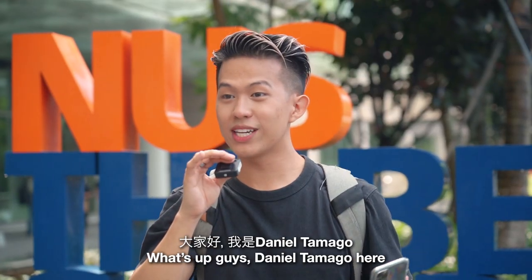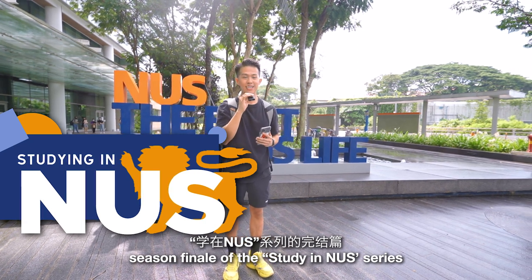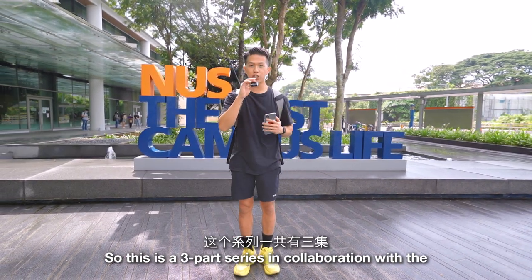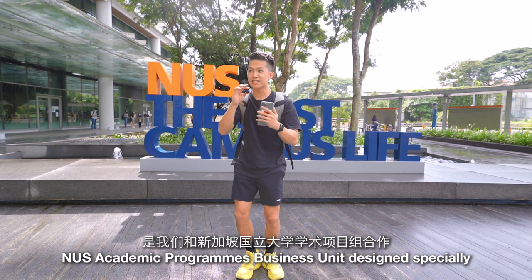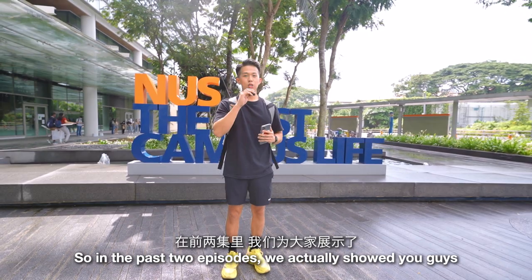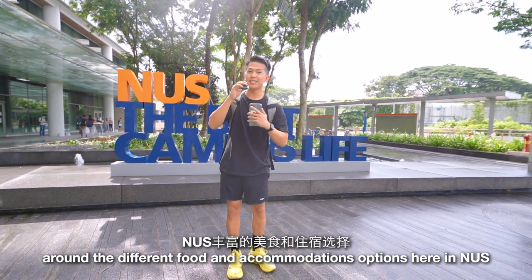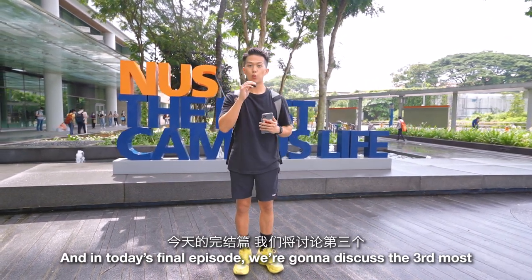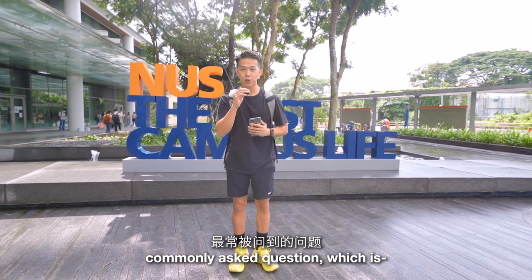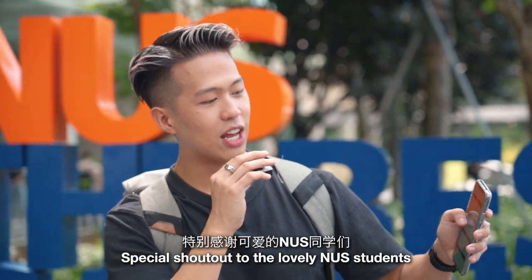What's up guys, Daniel Tamago here, and welcome to episode 3, the season finale of the Studying in NUS series. This is a three-part series in collaboration with the NUS Academic Programs Business Unit, designed specially for international students coming here to study at NUS. In the past two episodes we showed you guys around the different food and accommodation options, and in today's final episode we're gonna discuss the third most commonly asked question: what are the different study spots here in NUS?